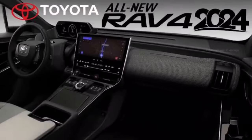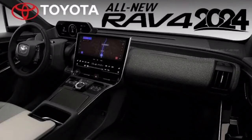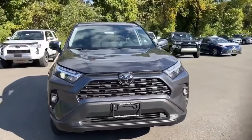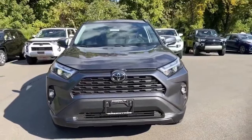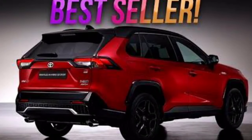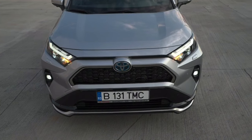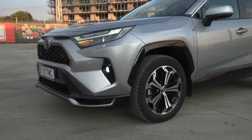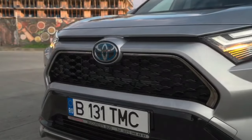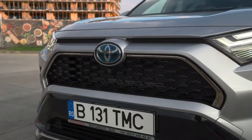The rear seats are spacious and comfortable and can be folded down to create more cargo space. The 2024 RAV4 also has a new front bumper designed to be more aggressive and muscular, featuring a new skid plate to help protect the front of the vehicle. The new headlights are more angular and aggressive than the previous generation and feature LED technology that provides better visibility at night.